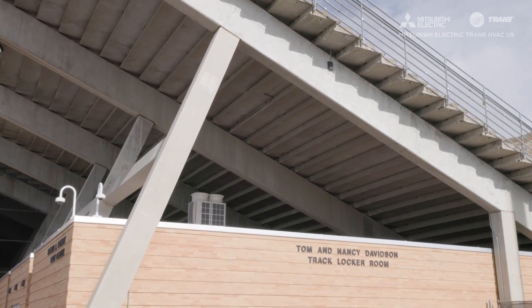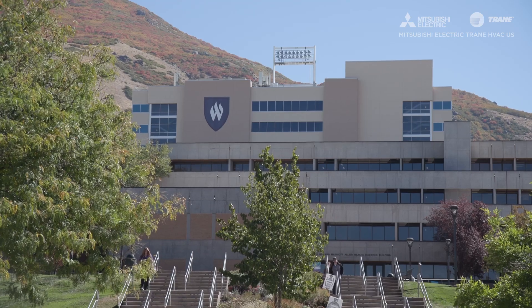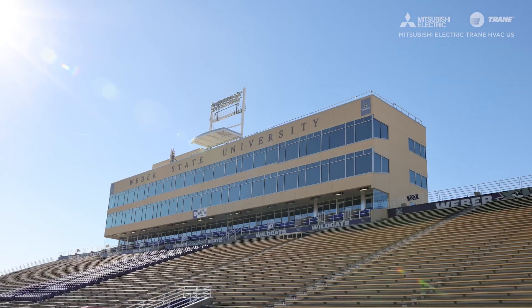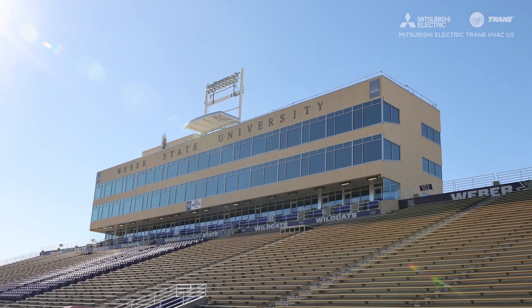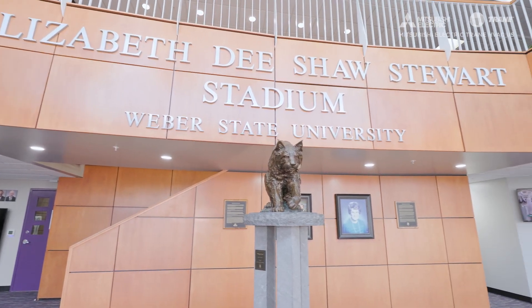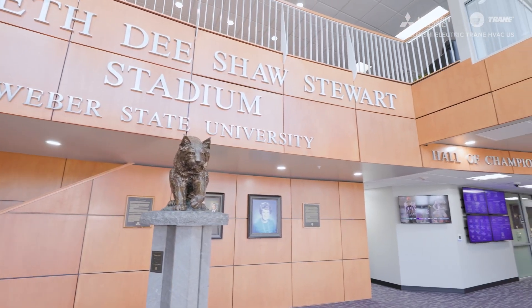The Sky Suites was an addition to our football stadium completed in the late 90s — it's a six-story building that overlooks Weber County and the valley. It houses the press box, box seats for football games, a lot of athletic offices, locker rooms — really everything that supports the football game.